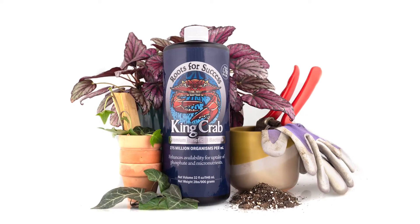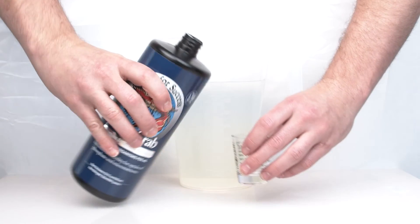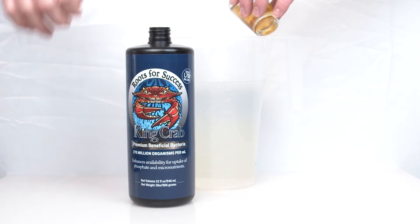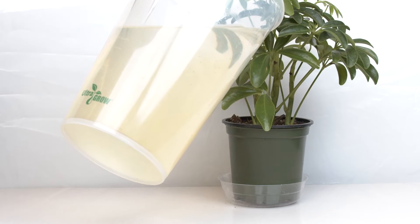Use King Crab in all soil and growing types, from soil to coco to deep water culture. Simply mix the required amount of King Crab into water, then water directly into roots or feed out through a dripper system.